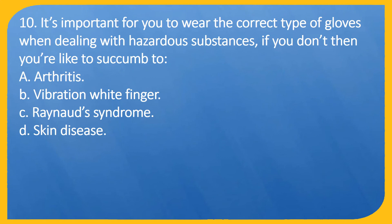Question 10. It's important for you to wear the correct type of gloves when dealing with hazardous substances. If you don't, then you're likely to succumb to: A. Arthritis. B. Vibration white finger. C. Raynaud syndrome. D. Skin disease.